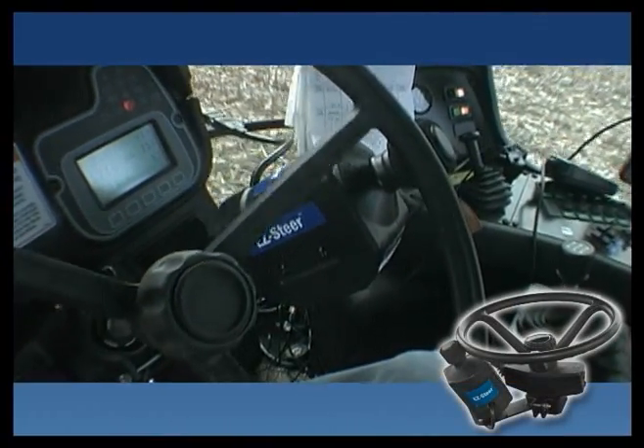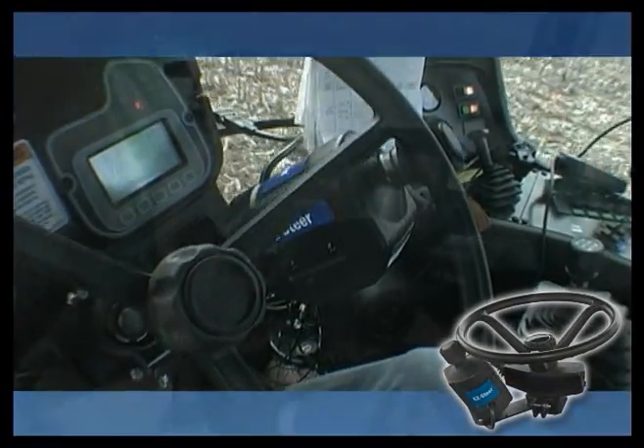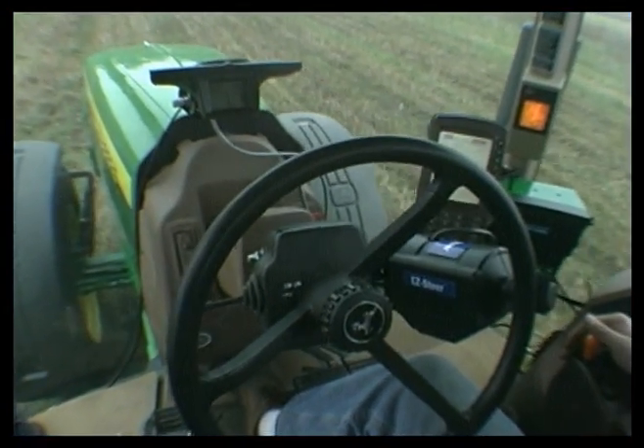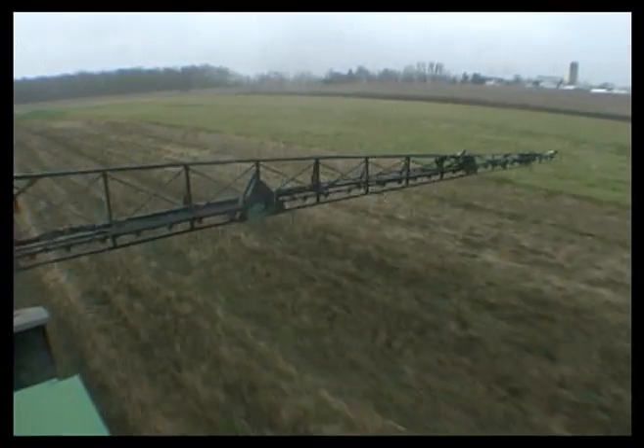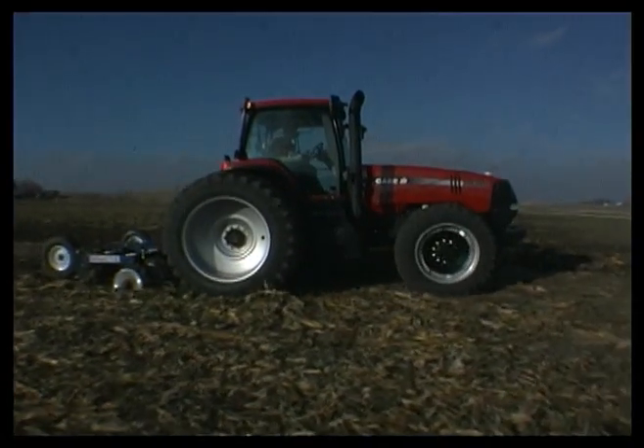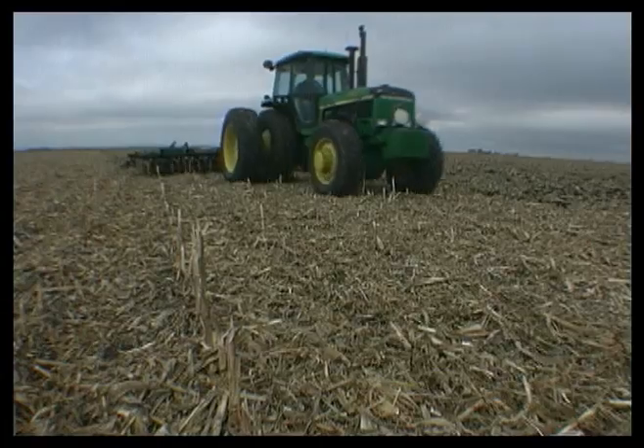EasySteer uses a unique patent-pending steering wheel interface. It works on more vehicle platforms than any other auto steering product. EasySteer works on any vehicle with power steering, even trucks.